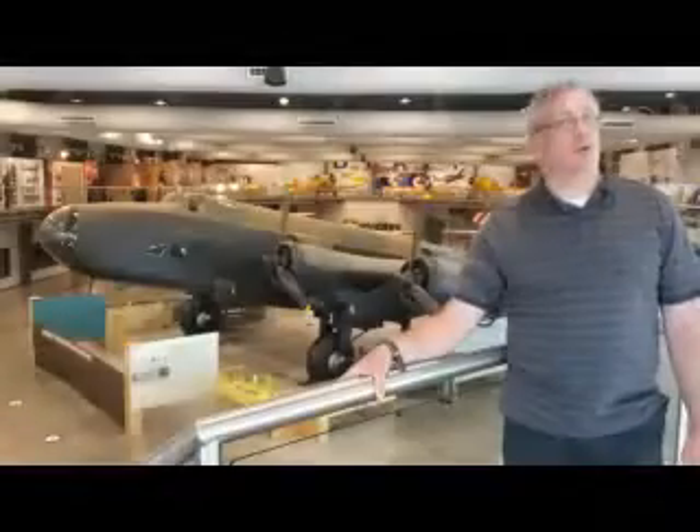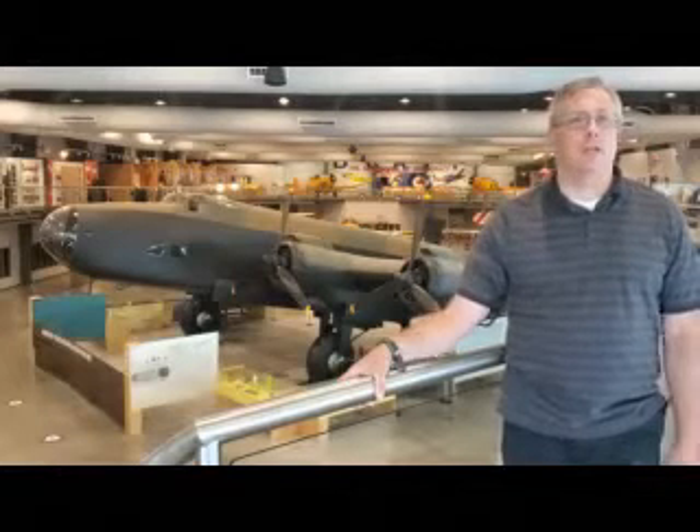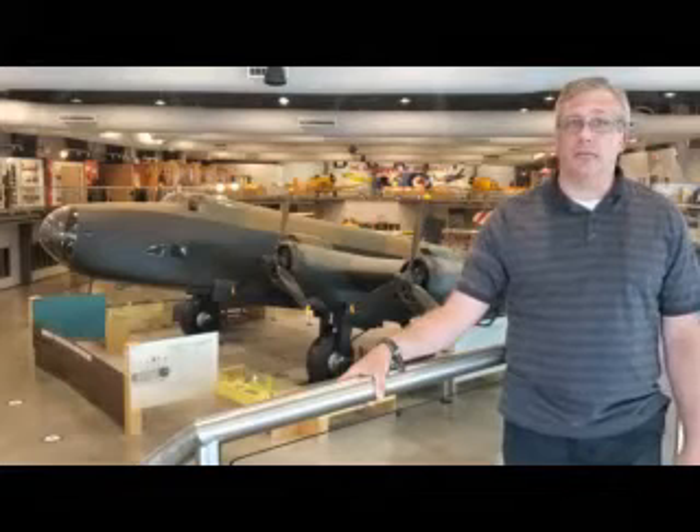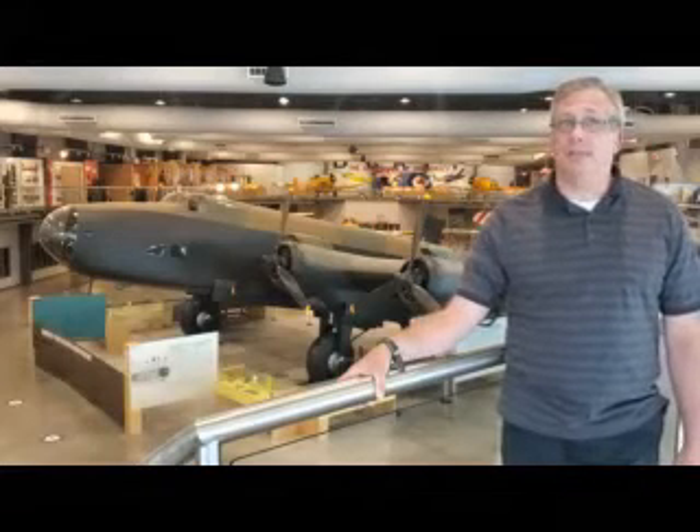I hope you enjoyed your tour inside North America's only Mark VII Halifax bomber here at the National Air Force Museum of Canada at Aitling Trenton in Quinte West, Ontario. Visit us on the web at airforcemuseum.ca.